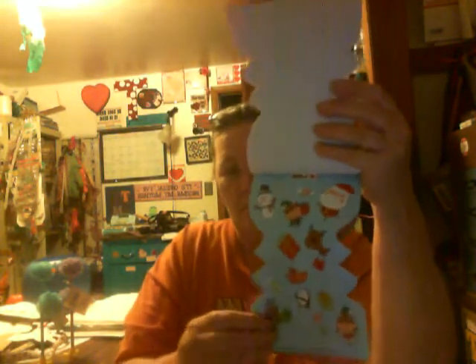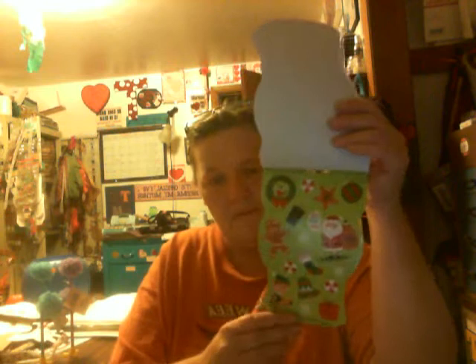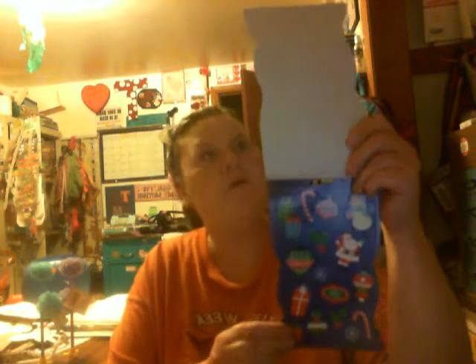They all say the same thing — there are no different names on them. I got the snowman, the snowman in the little truck, and the train. They're all 80 count.